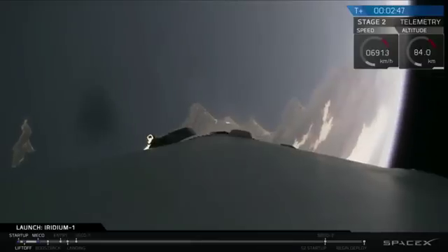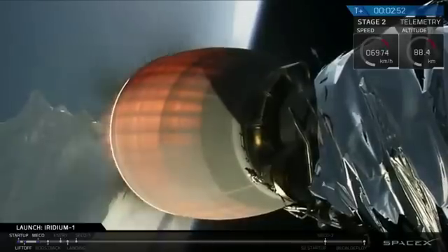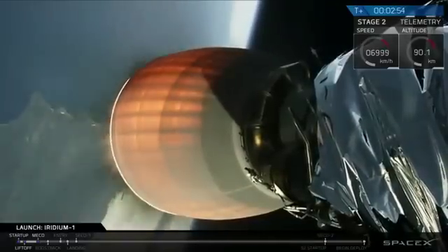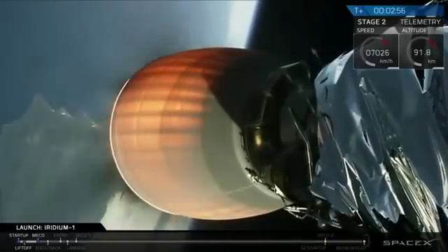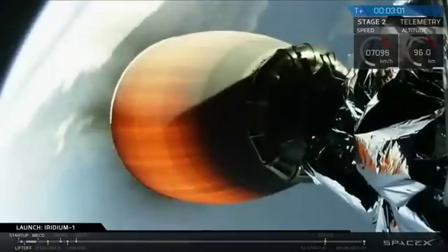T-plus 2 minutes and 48 seconds into flight, we've had successful shutdown and separation of the Falcon 9 first stage. The second stage engine has lit — you can see it there. We're coming up on 3 minutes as we head into low Earth orbit. Everything looking good.